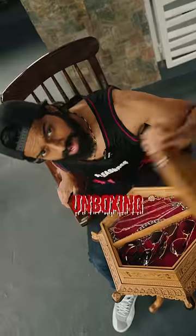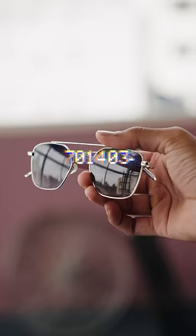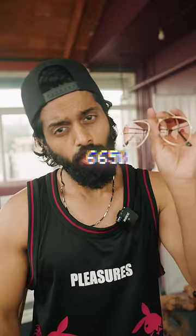10 lakh rupees accessories setup unboxing with two floors. John Jacobs, Barrette size Roadster glasses — and also 100 rupees glasses. 10 lakhs total, and you can doubt me.